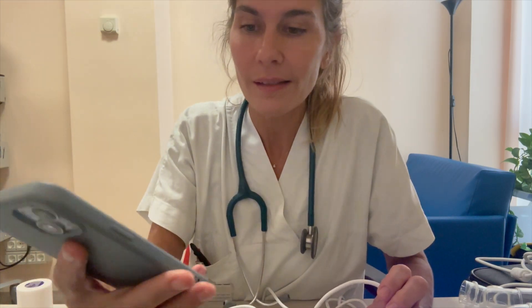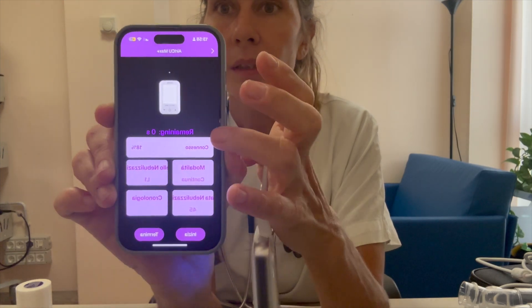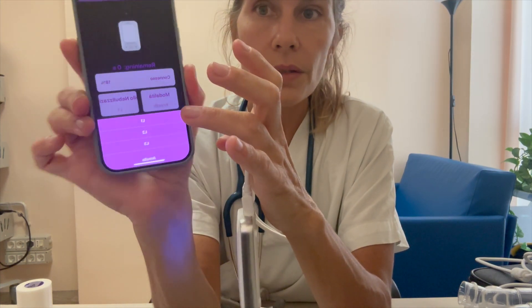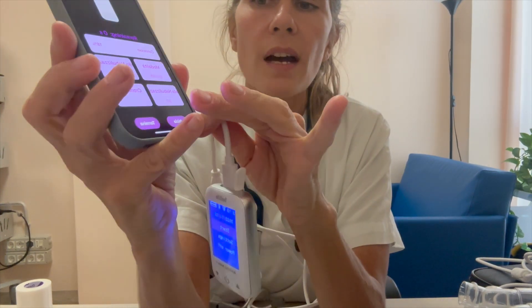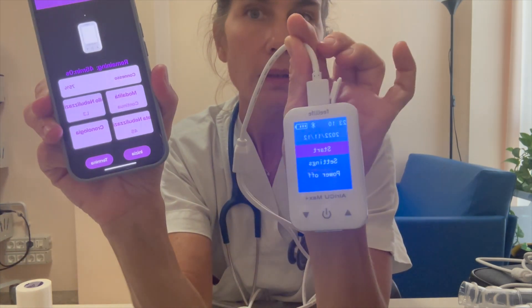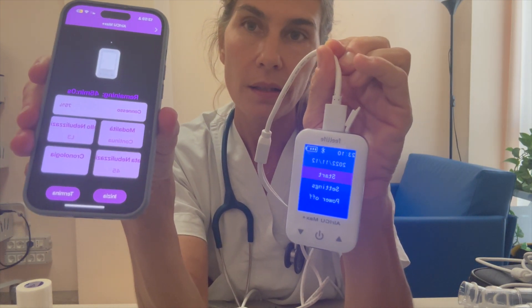Last, I want to show you another nice feature that AeroICU offers: the possibility to download the iBreathe app, which automatically recognizes the device you are using, so as to guide the therapy through your phone. You can select the modality — continuous or breath sensing mode — the velocity, and the time duration of the treatment. I will select 90 minutes, and automatically when you start the therapy, you can also stop it by your phone. Everything is really easy to do the aerosol with AeroICU Max Plus.